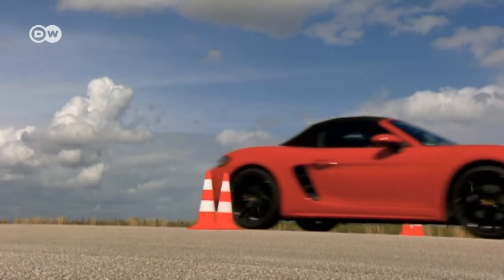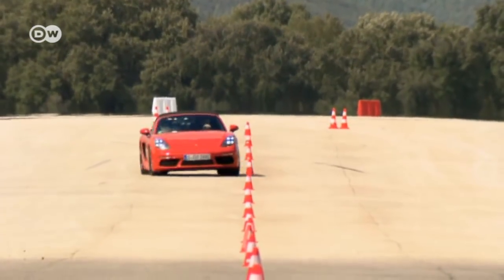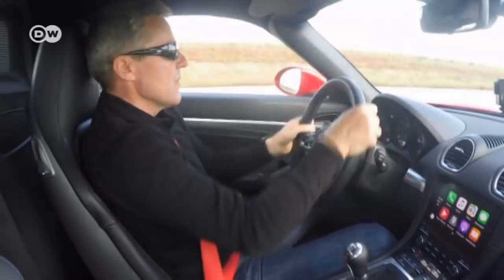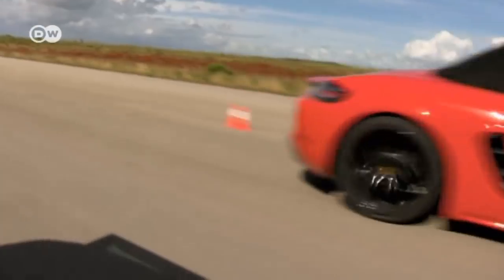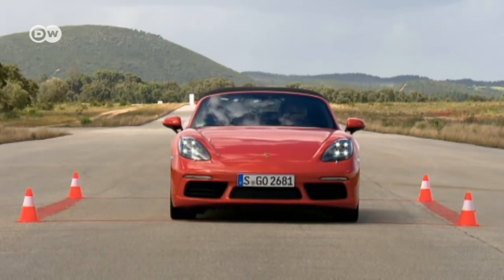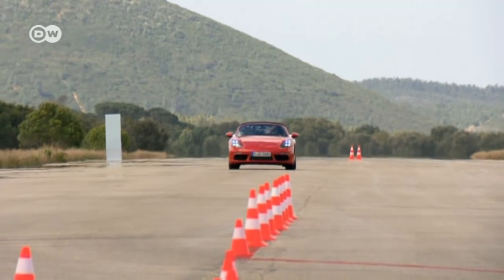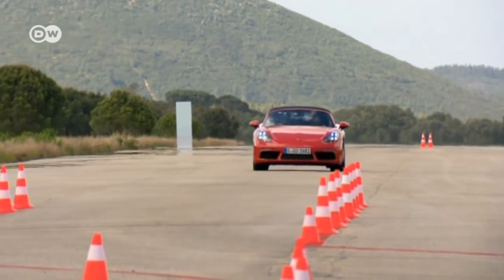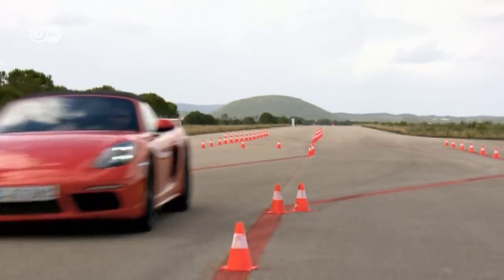On the slalom course, Porsche instructor Matthias Hofzimmer demonstrates the effects of the new steering system, which is 10% more direct than before. Matthias notes that despite jerky steering movements, the car remains on track. Even when pushed to the limit, the Boxster remains a stable ride — even changing lanes at 110 kilometers per hour and oversteering slightly is no problem for the Porsche.